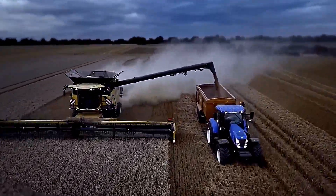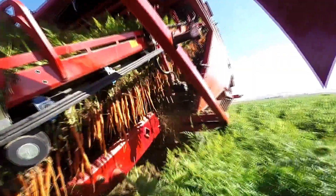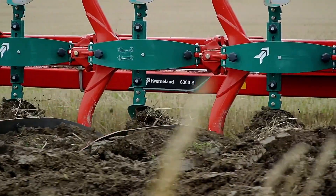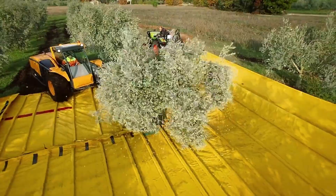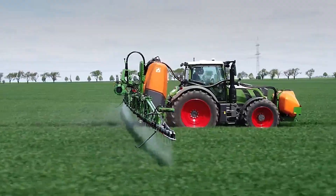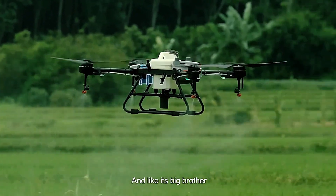Hello everyone! Today, we're diving into the fascinating world of modern agriculture machines. As farming technology continues to advance, machines are becoming more powerful and efficient than ever before. From autonomous tractors to high-tech harvesters, these innovations are changing the way we grow food and manage land. Let's explore how these machines are revolutionizing agriculture and shaping the future of farming.